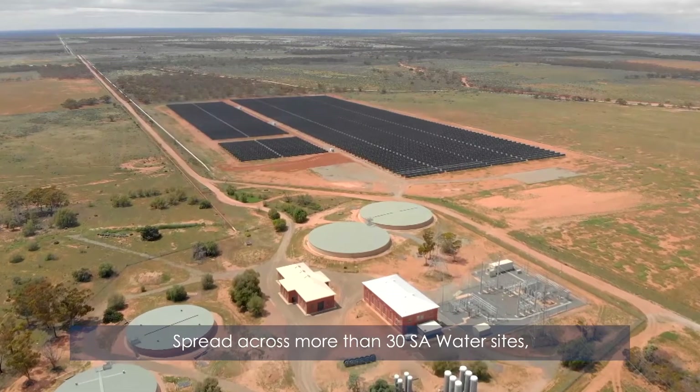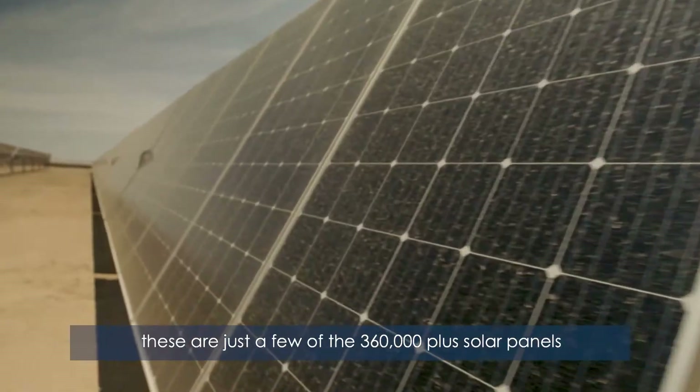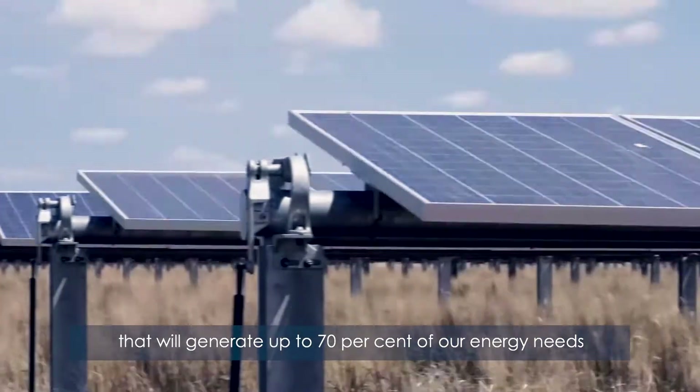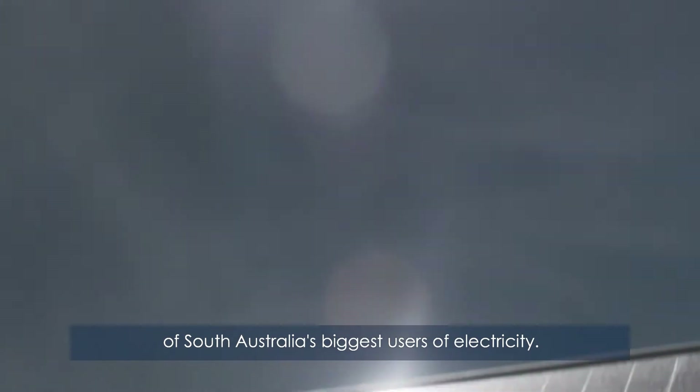Spread across more than 30 SA Water sites, these are just a few of the 360,000 plus solar panels that will generate up to 70% of our energy needs, and we're one of South Australia's biggest users of electricity.